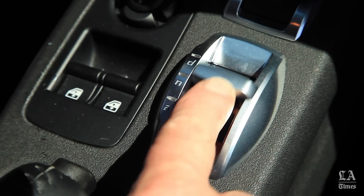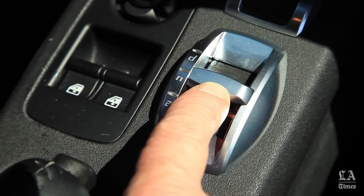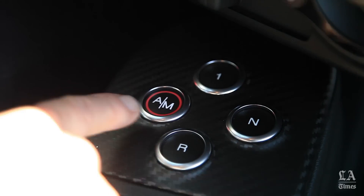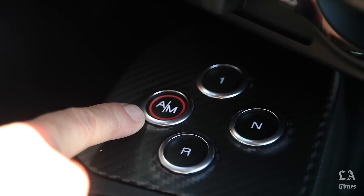The DNA of the engine is exposed right here in the DNA button: D for dynamic, N for natural, and A for all weather. There are buttons for neutral, first gear, reverse, and AM for choosing automatic or manual modes.